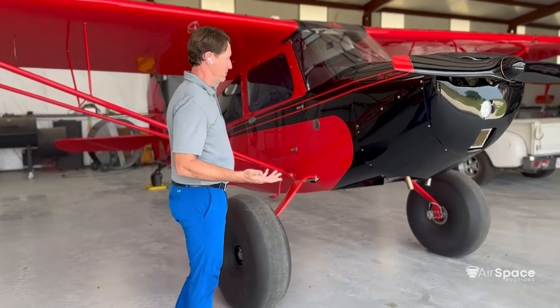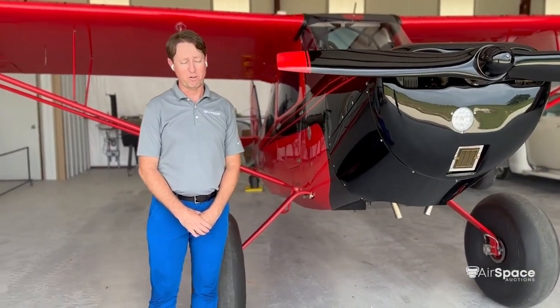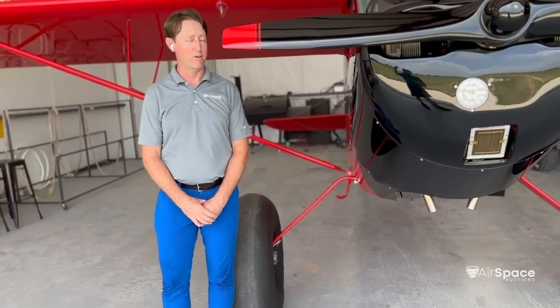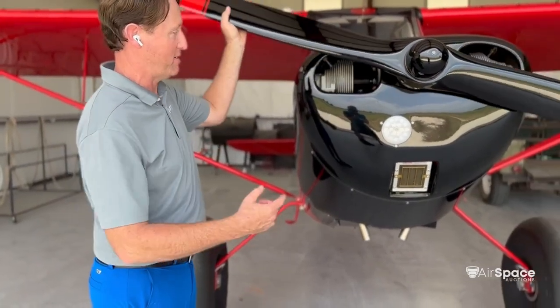This aircraft is powered by the Continental O-200A engine. The original variants were powered by a 65-horsepower engine, and this later 100-horsepower version gives you much, much more power. We have a very nice wood prop and the detail on this airplane is off-the-charts awesome.